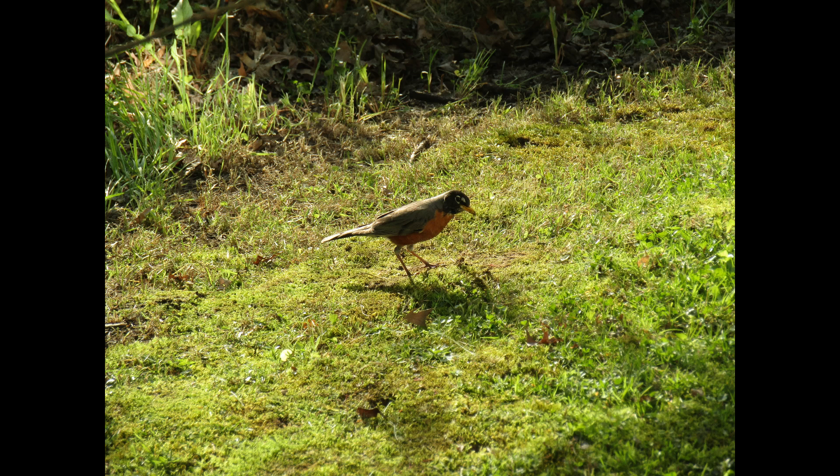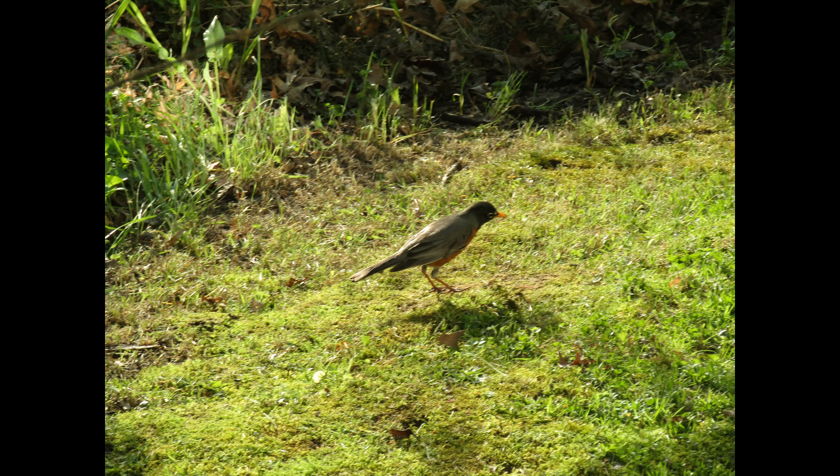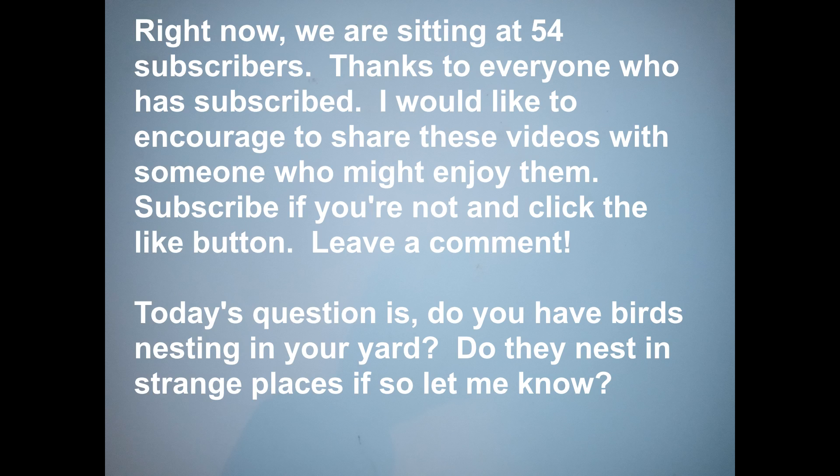Robins were affected by DDT, which is something that I was not aware of, so I learned something from this video. Hopefully you learned a little something about American robins today.